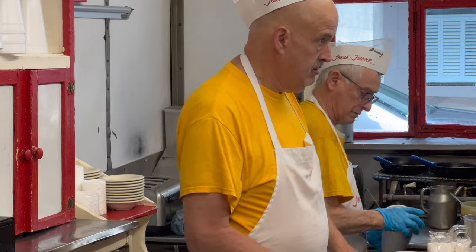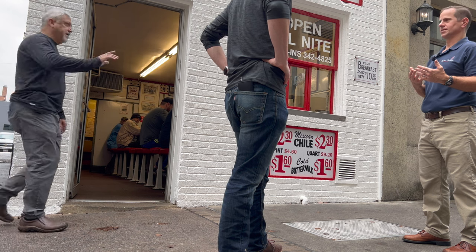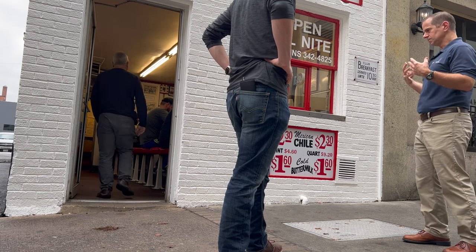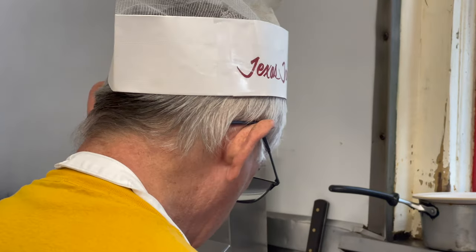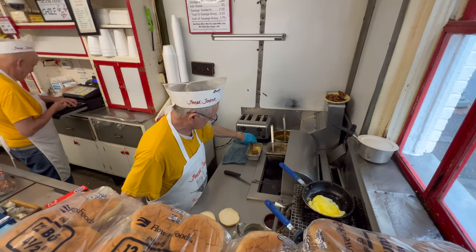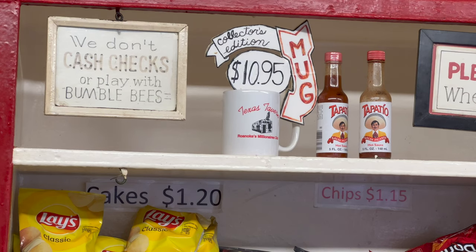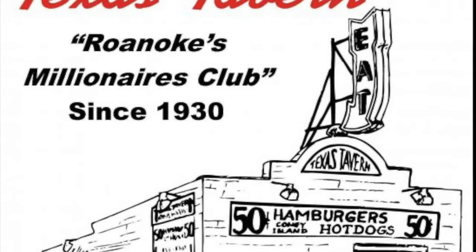Not much has changed since the Texas Tavern first opened 92 years ago. Bullington confessed that's by design. He likes to call it a cultural mooring. Everything changes so fast, everything's homogenized and cookie cutter. People crave places that are authentic and unique. It's worked for them for 92 years.